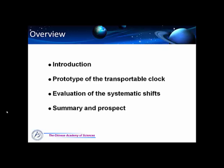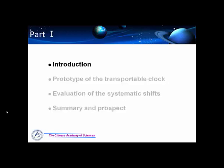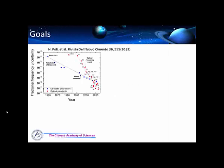We think there are three features a transportable clock should have: first, it should be compact and transportable; then it should be stable and robust; and finally it should be easy to maintain and operate. To achieve these goals the work should be divided into three steps, and the work I will introduce later is in the first stage.